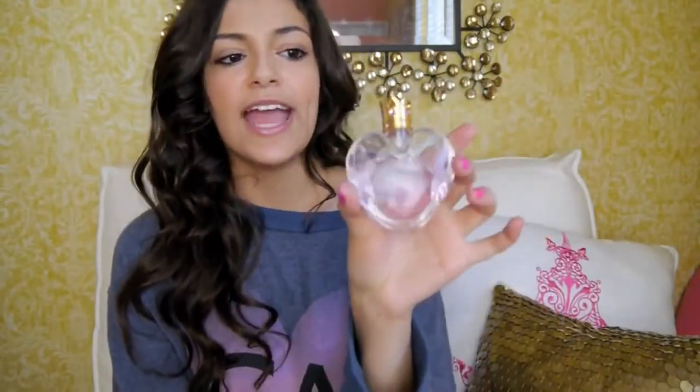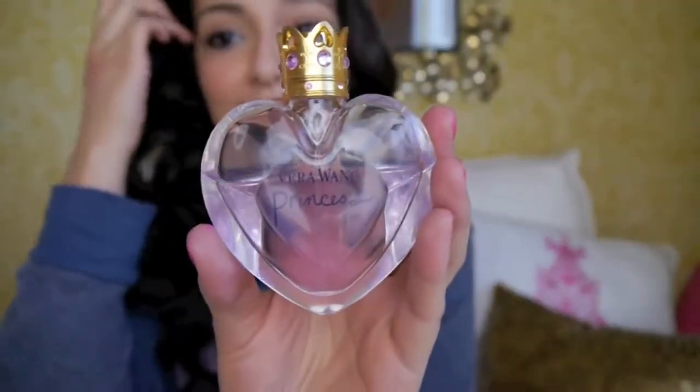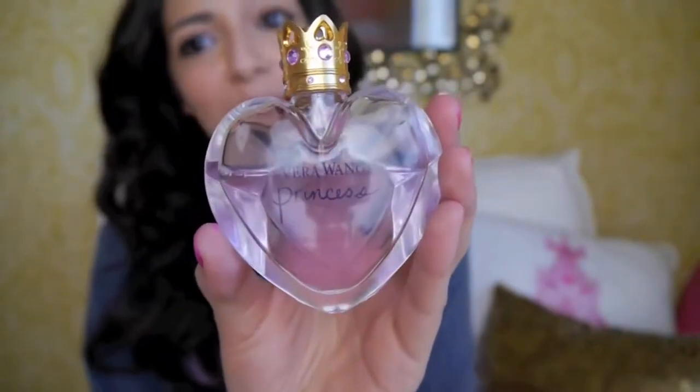My favorite perfume for June is the Vera Wang Princess perfume. I had a gift card from a Sephora sampler set, so I went to the store and decided to get this one for free. My sister used to wear it all the time and was obsessed with it. I decided to try it out and it smells so good to me — so yummy. I've gotten a lot of compliments on it too. Also, the bottle is adorable — it has a little crown, little jewels, a heart-shaped bottle, and the perfume is a light purple color. I've been wearing this one almost every day.